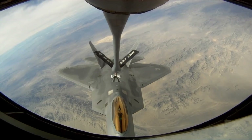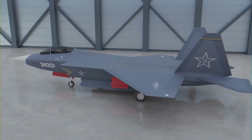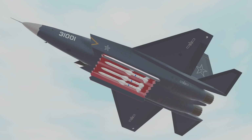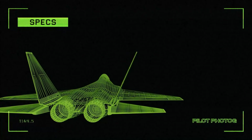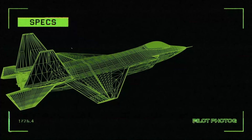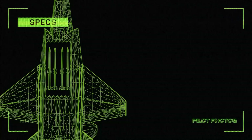Coming in at number 5 is the Chinese Shenyang FC-31, which is a mid-sized multi-role fighter intended to be used on carriers as well as an export competitor to the Lockheed F-35. The FC-31 has two internal weapons bays capable of holding two medium-range missiles in each bay. Additionally, there are hardpoints under each of the wings for non-stealthy missions. Here are some estimated specifications: two WS-19 afterburning turbofans producing 24,000 pounds of thrust each with afterburner, maximum speed Mach 1.8, combat range 670 nautical miles on internal fuel, and armament of 6 external hardpoints with an internal bay and a total payload capacity of 18,000 pounds.